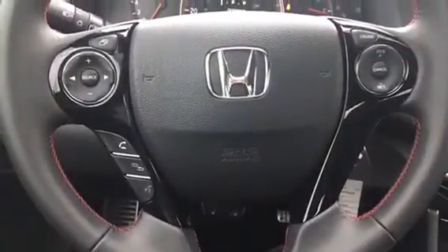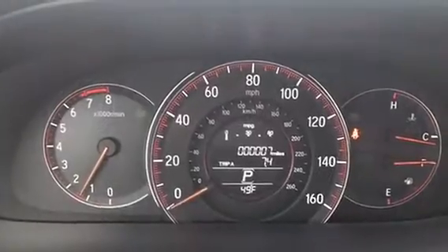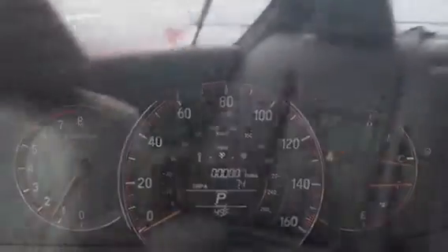You can see it has the dual exhaust, the nicer wheels, you have the red stitching with the leather upholstery. This car in particular only has 7 miles on it and the gauges are all lit up in red.